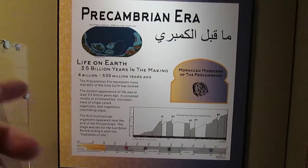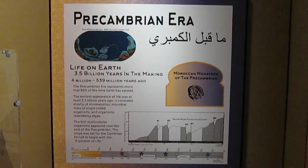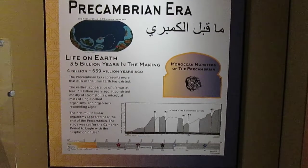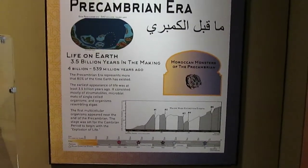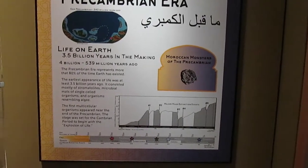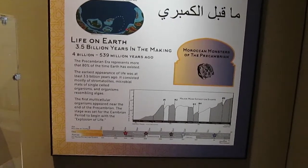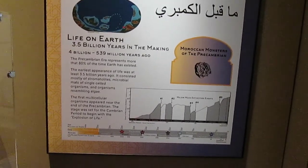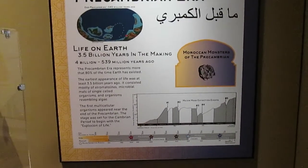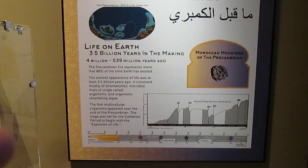The first plaque talks about the Precambrian period, which is about 4 billion to 535 million years ago — about 80% of time on this earth. Our earliest life is about 3.5 billion years ago as far as we know. It consists of organisms like algae and cyanobacteria, which make stromatolites. The stromatolites are very important because they're the reason we have a wide supply of oxygen on this planet.